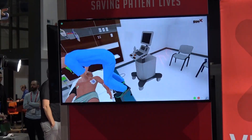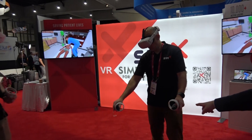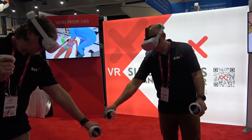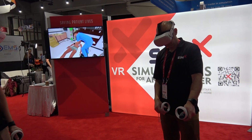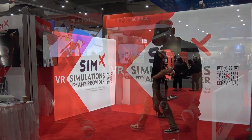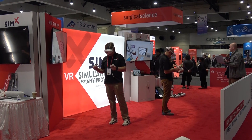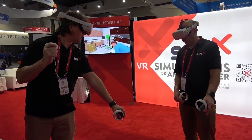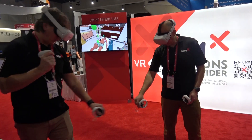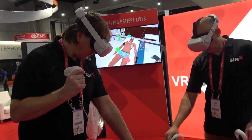One thing you'll notice here is he is actually feeling the pulses. This is what you do in a real-life resuscitation — generally if you're captaining it, you're sitting there with your finger on the femoral pulse, making sure that people are doing adequate compressions. That works here in SimX just like it does in real life. If those compressions are adequate, he's going to feel that in the pulse through a vibration through the hand controller, which will vibrate with the right speed and strength to reflect the heart rate and the blood pressure.